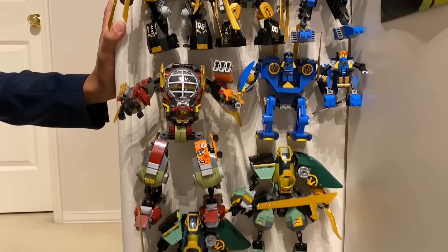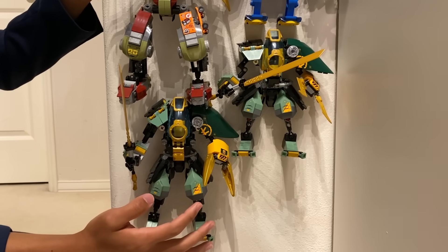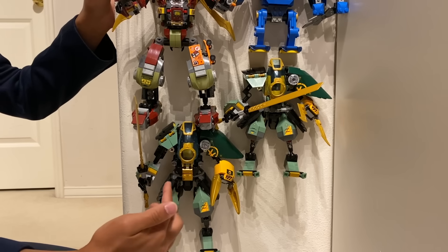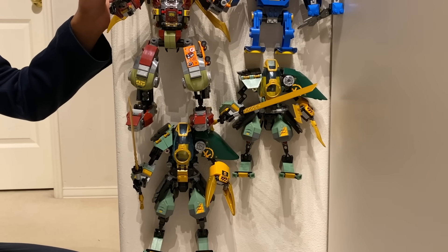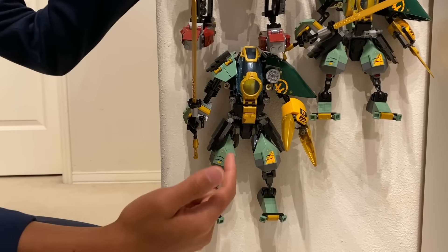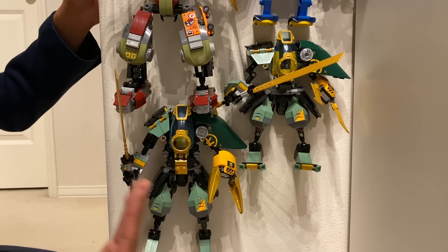Lastly, I've actually bought two versions of Lloyd's Hydro Mech — one to keep in the standard set form, and one to modify it to make it a little bit more show accurate with more articulation, like knees, a more accurate claw, a fully enclosed cockpit, and some other fun details for actually matching how it appears in the TV show. This one I based off of instructions that you can find on Instagram — I've linked them in the description below. I've also done a full review on the entire Seabound Wave if you want to see this in more detail.